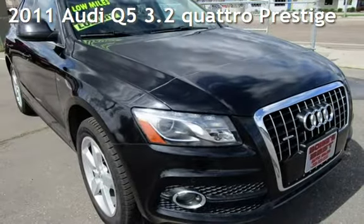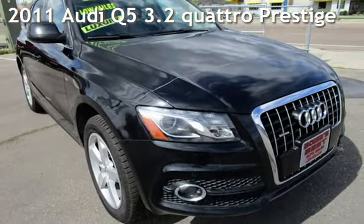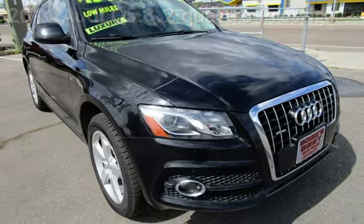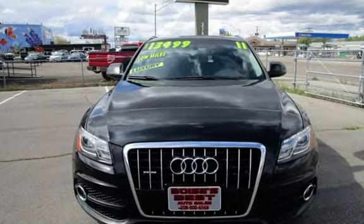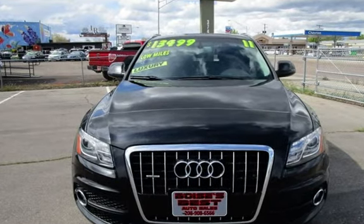Presenting a pre-owned 2011 Audi Q5 3.2 Quattro. This four-door SUV has a six-cylinder, 3.2-liter V6 engine, with all-wheel drive and an automatic transmission.